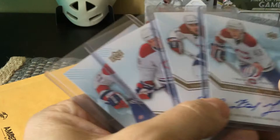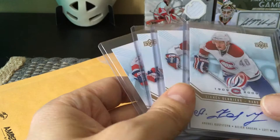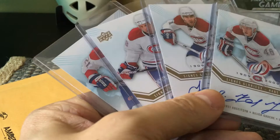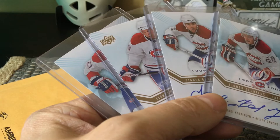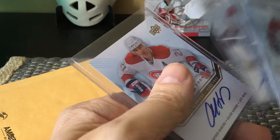You can also get Guy Lafleur, Carbonneau, Vinnie Damphousse — a lot of the old greats. For example, you could get Béliveau before he passed, and that card can go for over $200. Even though his autograph is very common, Béliveau was notorious for always writing his autograph very pristinely, very tight — he took the time to always write it well, which is not the case for some players.